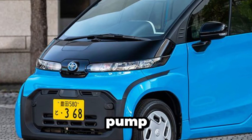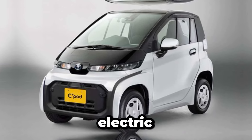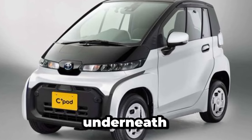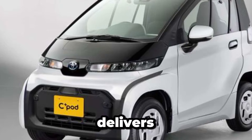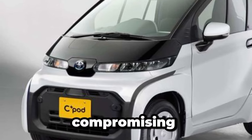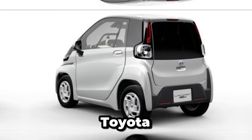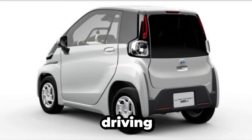Now, let's pop the hood — or should I say, lift the hatch. This little powerhouse is all electric, meaning zero emissions and a guilt-free driving experience. Underneath the hood, you'll find a compact yet potent electric motor that delivers zippy performance without compromising on efficiency. With instant torque delivery, the teeny-weeny Toyota accelerates from 0 to 60 in a blink, making city driving a breeze.